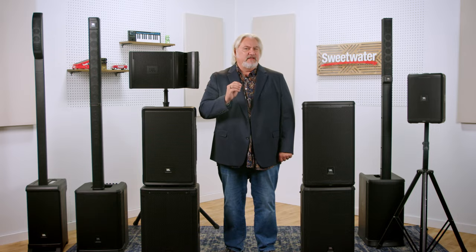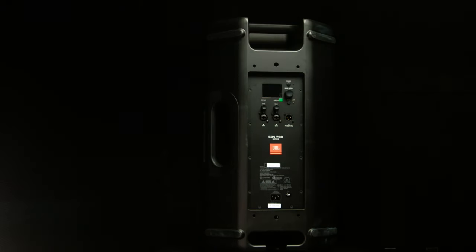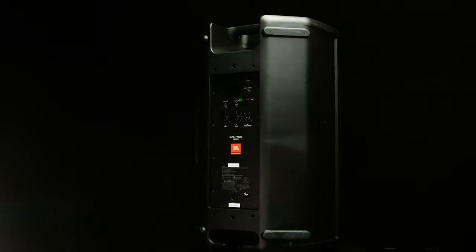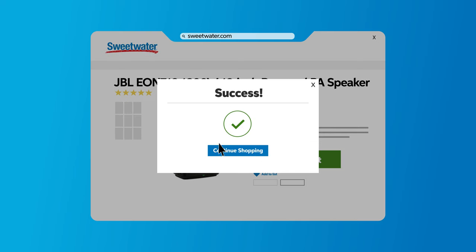JBL's EON-712 brings together a 12-inch low-frequency driver, a 1-inch neodymium high-frequency driver in a proprietary JBL waveguide, and 1300 watts of power to create a portable, affordable, powerful, and great-sounding loudspeaker solution. If portability, lightweight, ease of use, broad consistent coverage, and versatility all at a great price are important to you, then the EON-712 may be just what you need. You get Bluetooth streaming, onboard EQ with presets, easy Bluetooth control from your device, and much more.